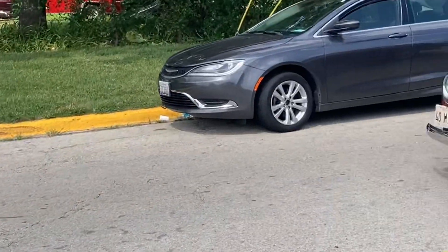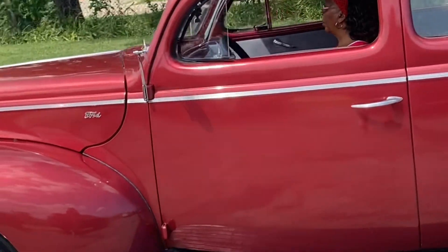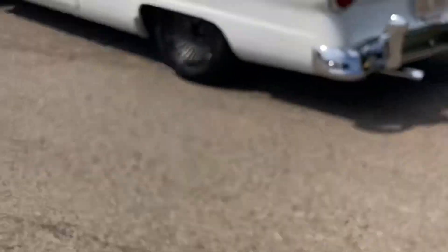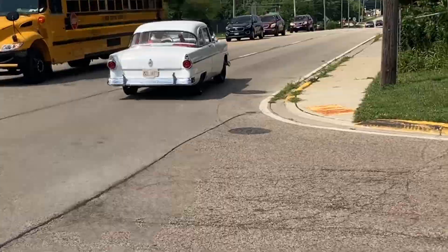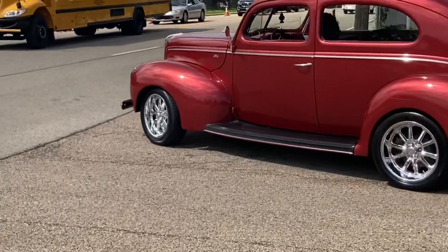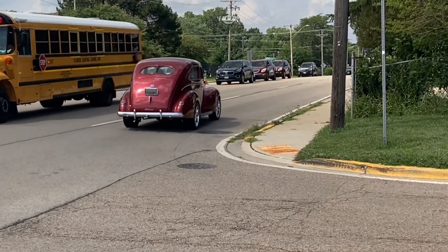Sheesh, the foot's clean. Sheesh. That's crazy, that's clean as hell, boy. Sheesh.